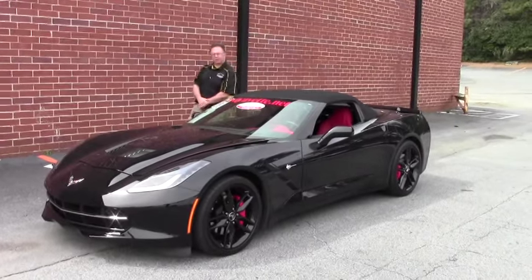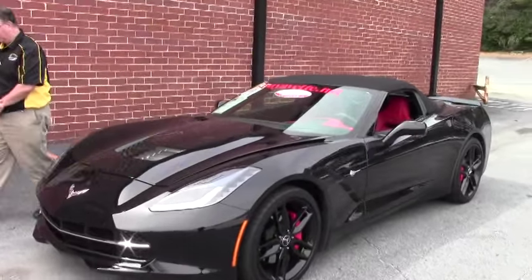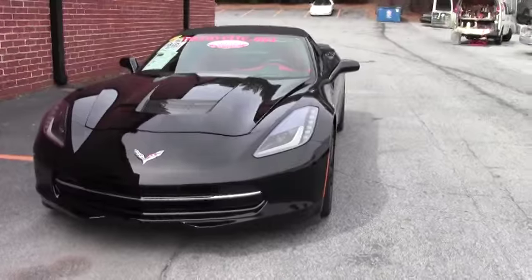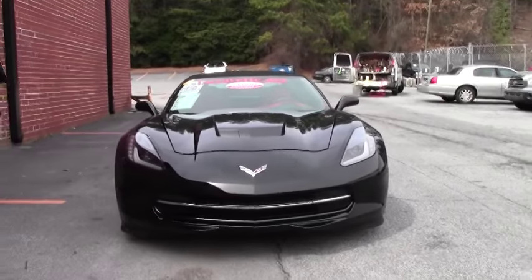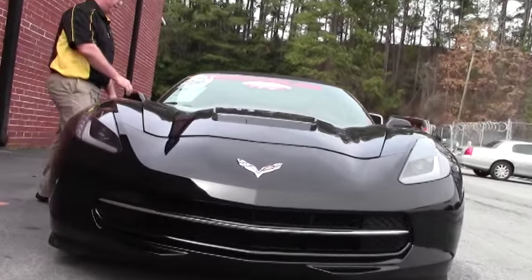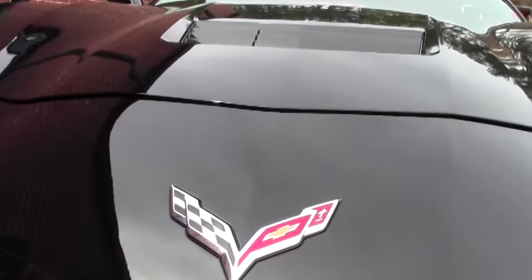Welcome to Buy A Vet folks. John Ivankovic here, and today we're going to take a look at an absolutely gorgeous 2015 Stingray Convertible. It is in a stunning black, an absolutely beautiful color with a gorgeous red interior. We'll go over all the features on this car because it is loaded with them.